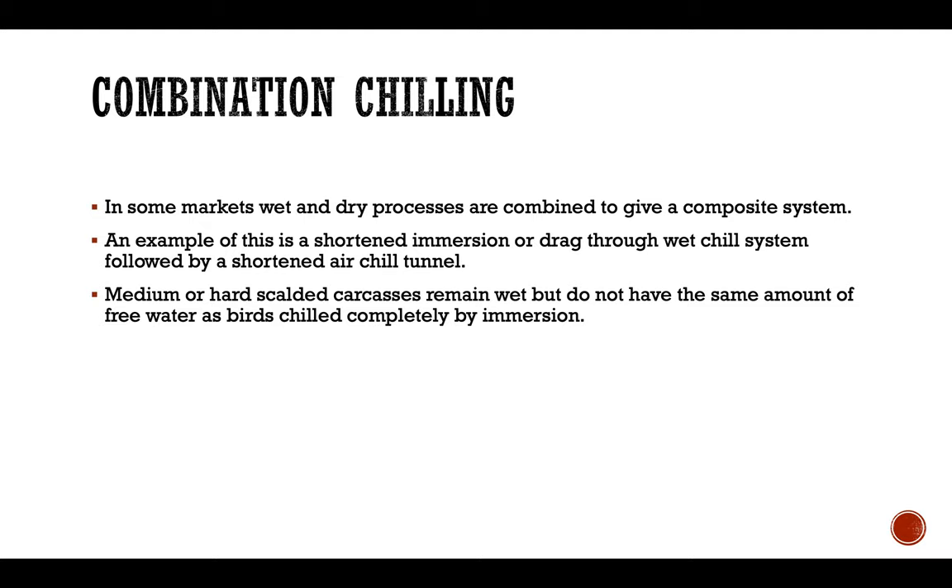In the combination chilling system, in some markets wet and dry processes are combined to give a composite system. For example, a shortened immersion or drag-through wet chilling system is followed by a shortened air chilling tunnel. Medium or hard scalded carcasses remain wet but do not have the same amount of free water as birds chilled completely by immersion.